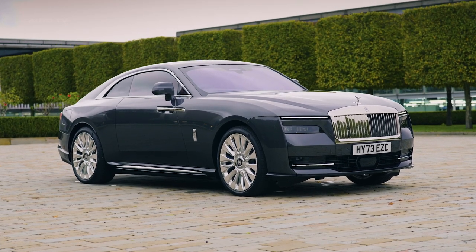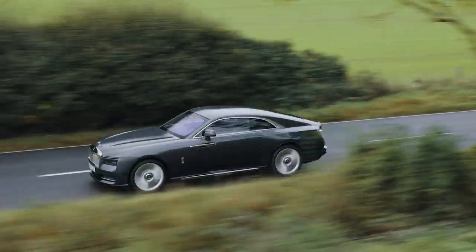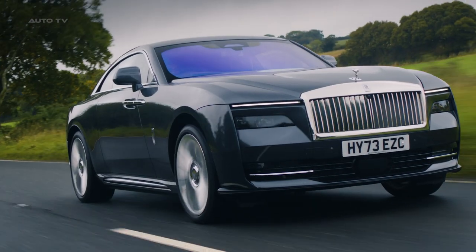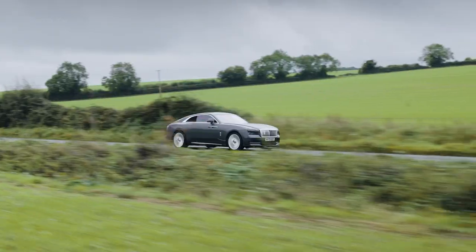The Rolls-Royce Spectre is a groundbreaking vehicle that marks a significant shift for the luxury automaker. It's the first fully electric car from Rolls-Royce, and it's designed to set new standards in the ultra-luxury electric vehicle segment.